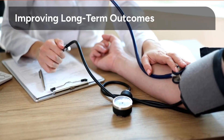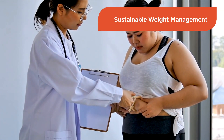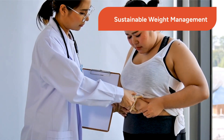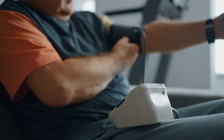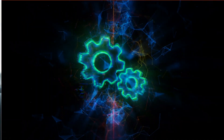Our ultimate goal is to improve long-term outcomes for patients — not just weight loss, but sustainable health improvements. We'll discuss practical strategies for sustainable weight management, including behavioral changes, nutritional guidance, and ongoing support. Addressing cardiovascular risk is a critical component of endocrine-related obesity management. We'll share insights into how to mitigate these risks effectively.